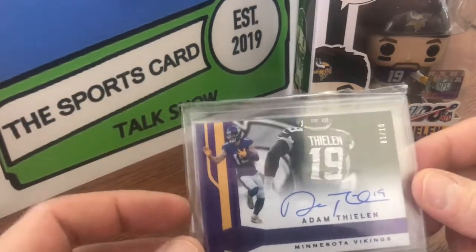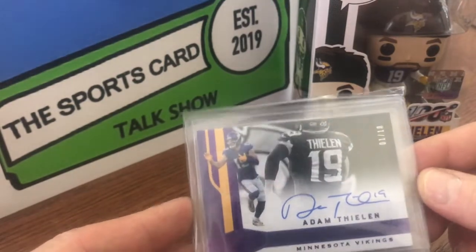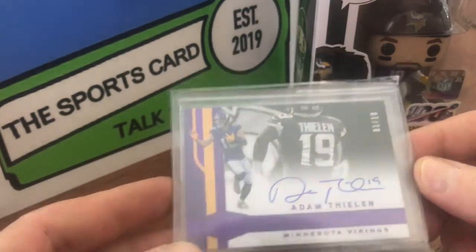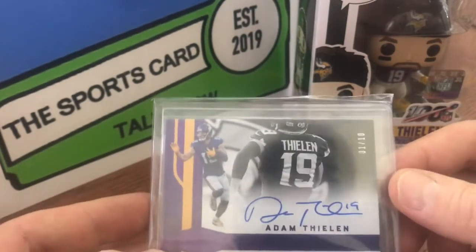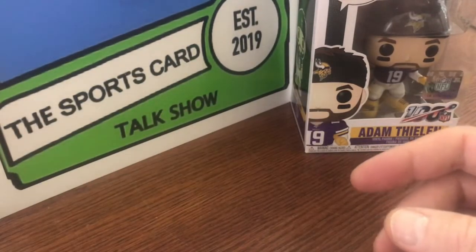This is our first autograph of the day. This is 2018 Plates and Patches, numbered 1 out of 10. And that's an on-card auto. I like his auto too — he's got a really cool auto.